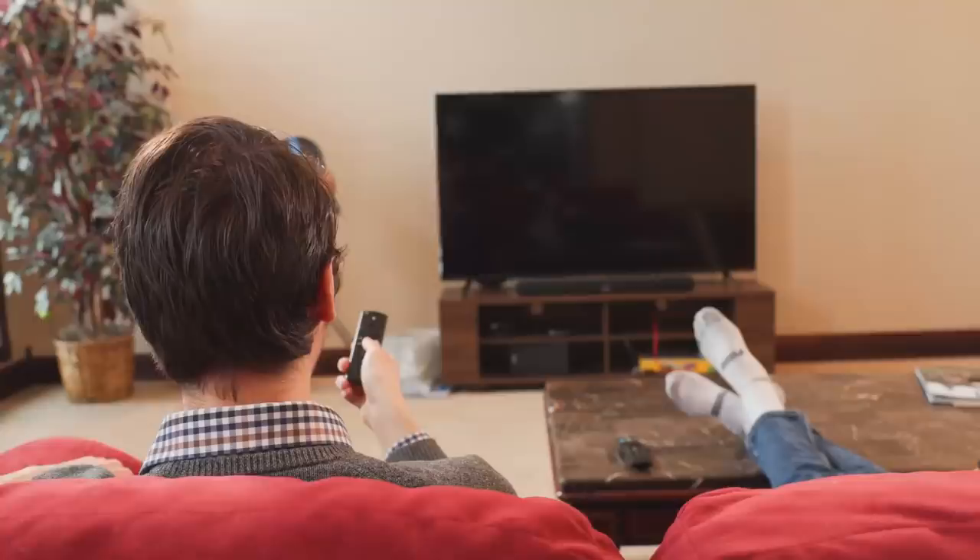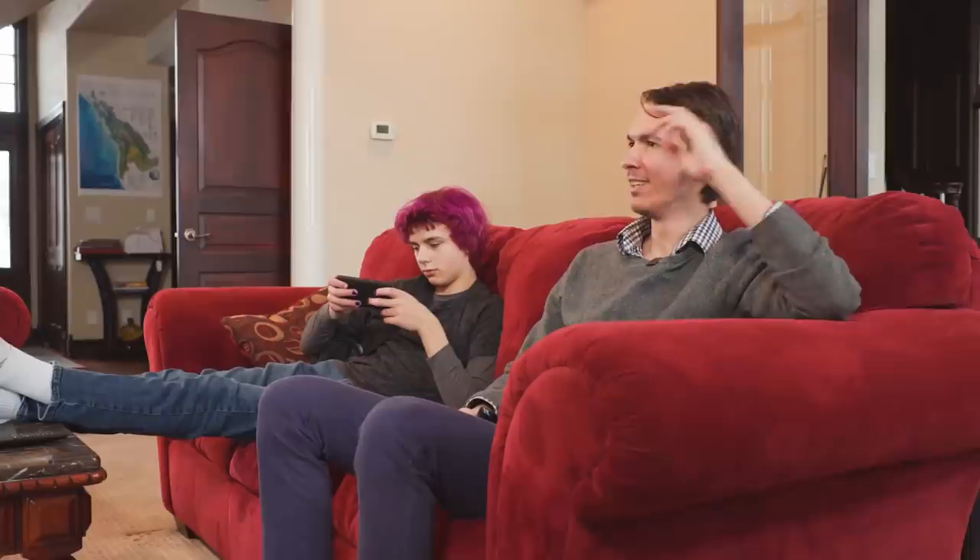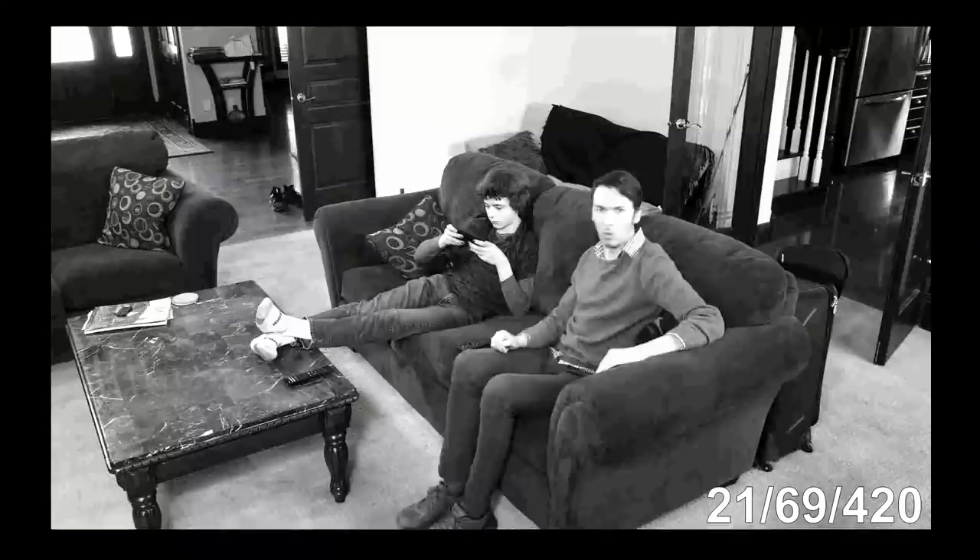Airbnb is tackling privacy concerns this morning after several customers found hidden cameras at their rental properties. The company told CBS News it takes privacy extremely seriously and there is absolutely no place in our community for this kind of behavior. Ugh, that couldn't happen here. That's nice, Dad.